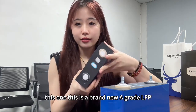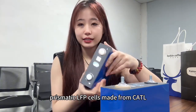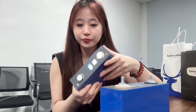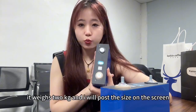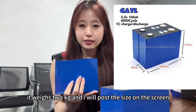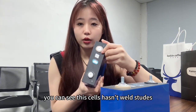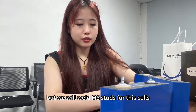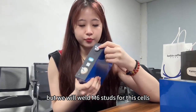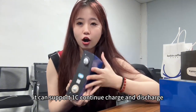This is a brand new A-grade LiFePO4 prismatic cell made from CATL. It weighs 2 kg, and I will post the size on the screen. You can see this cell hasn't got welded studs, but we will weld M6 studs for these cells. It can support 1C continuous charge and discharge.